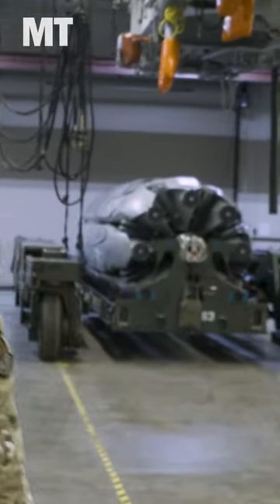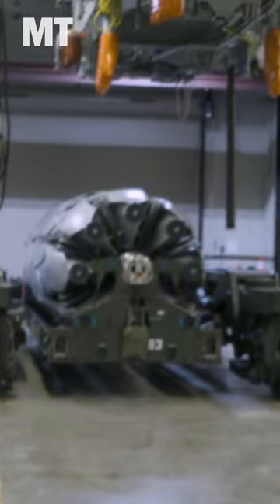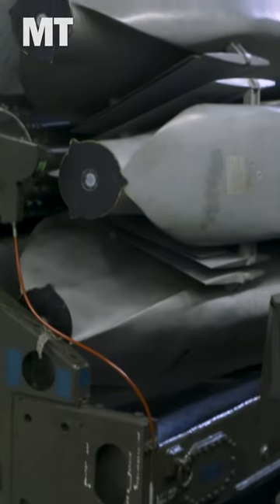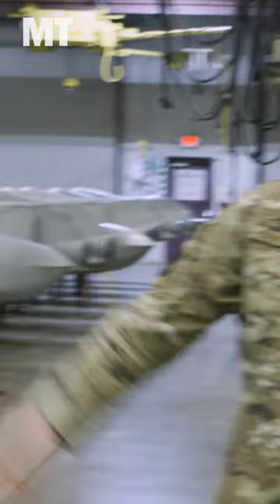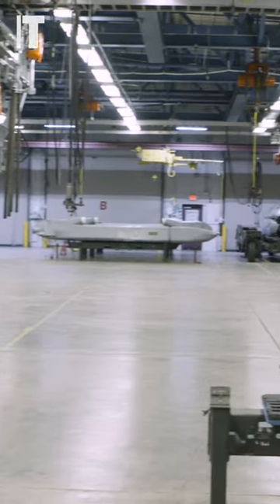That is a fully loaded launcher — consists of eight ALCMs. A B-52 is capable of carrying 20: eight internally, and if you look to your left, that's a pylon, and they can carry six on each wing. Not only is this a deterrent to our adversaries, it's also a show of reassurance to our allies that we are ready to answer the command's call.